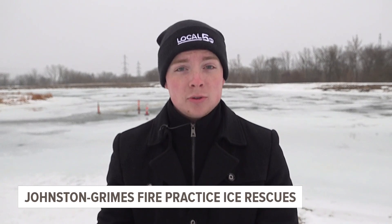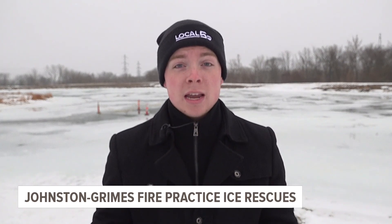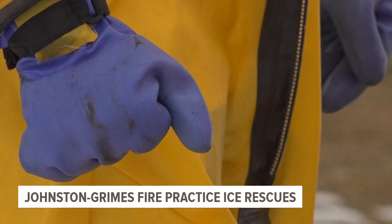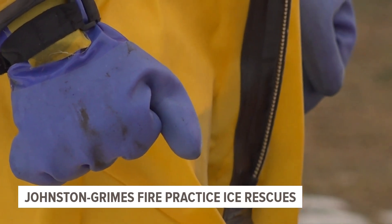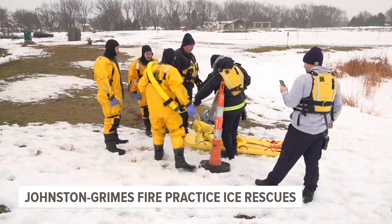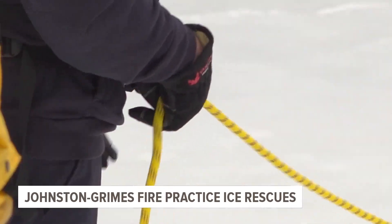These trainings are also used to potentially rescue animals who may fall through ice as well. An animal falls through ice, and then an owner or concerned citizen will go out on that ice to try to save the animal, and then we end up having to rescue that person. It's a situation Captain Johnson said he's responded to in his 14-year career, and it's training like this keeping the fire district ready for anything.